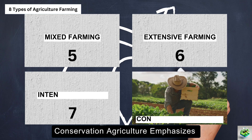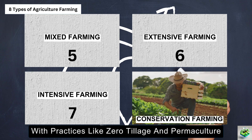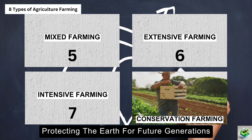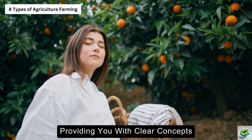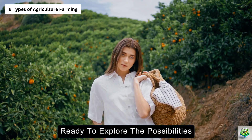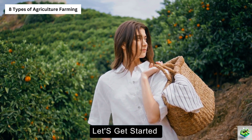Lastly, conservation agriculture emphasizes soil preservation with practices like zero-tillage and permaculture, protecting the earth for future generations. Stay tuned as we unpack these methods, providing you with clear concepts and actionable insights. Ready to explore the possibilities and maybe find your path to agricultural success? Let's get started.